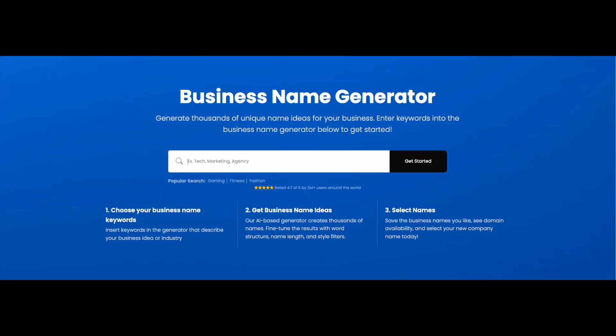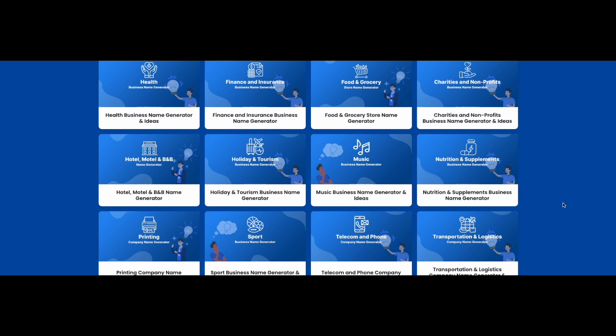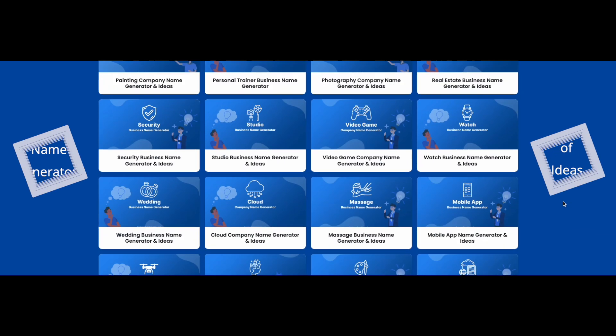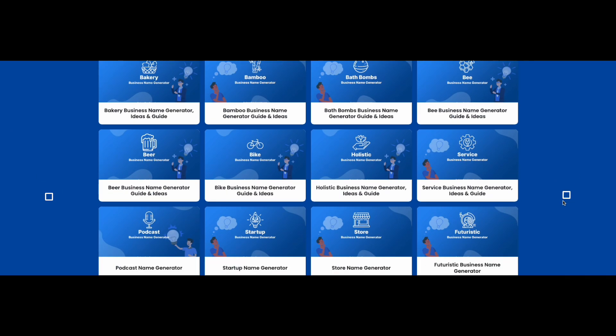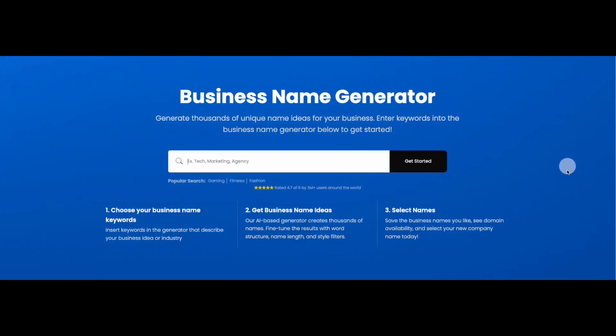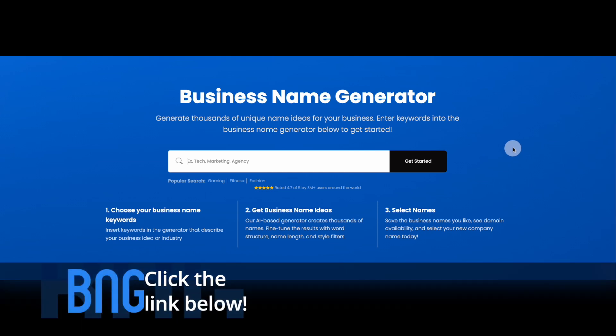Business Name Generator, or BNG, is an AI-powered name generator that inspires high-quality name ideas. The tool works as part of a network of over 300 name generators to help entrepreneurs, content creators, and artists come up with the perfect name and secure the domain name instantly. Click on the link below to find the perfect AI-powered name generator for your needs.